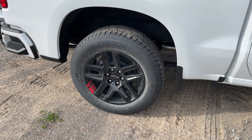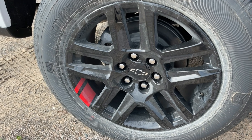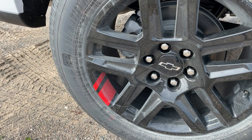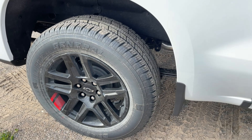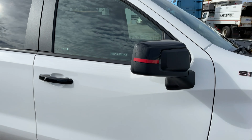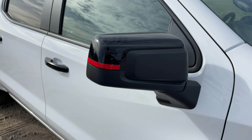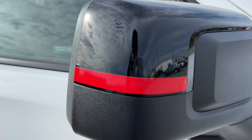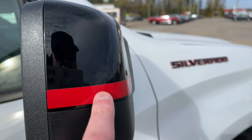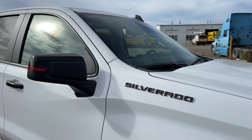We have the gloss black — high gloss black — 20-inch wheels with the red lines or red hash marks, which look great. The door handles are gloss black, which would normally be color-matched. And on the mirror caps, which are also black, it actually says 'Redline' right there on the mirror cap — really hard to read, but it is there.